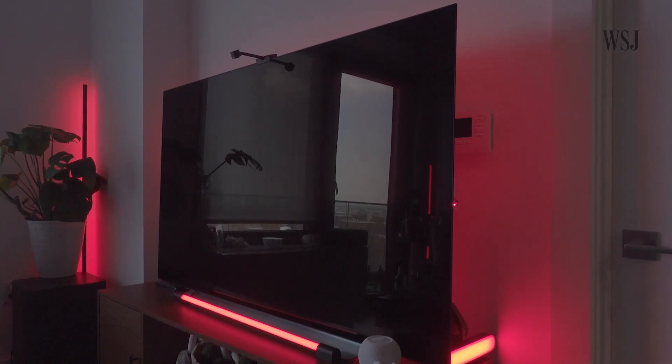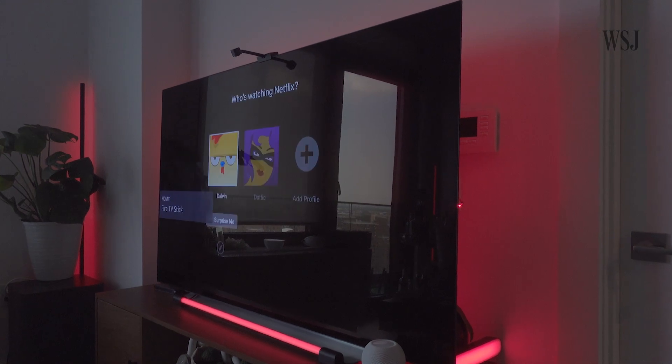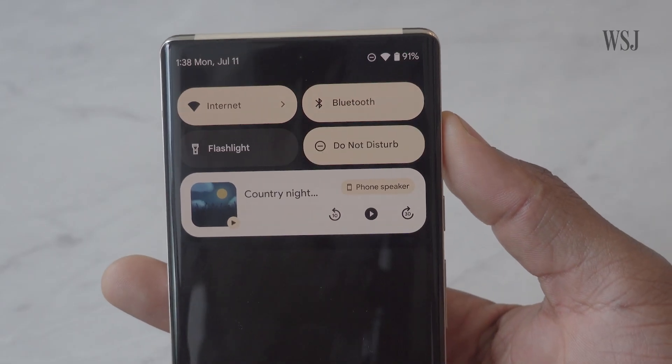Alexa, it's showtime. And just like that, Alexa dimmed the lights, opened Netflix, and set my devices to Do Not Disturb.